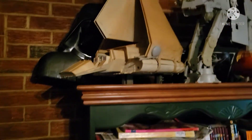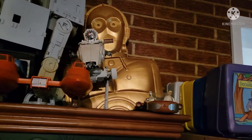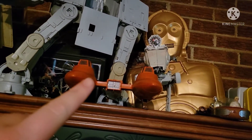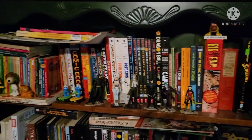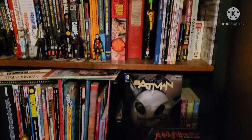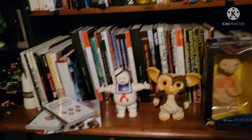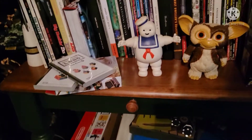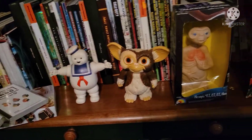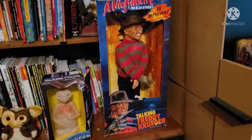Then up here are some Star Wars cases and vehicles — the Cloud City car is actually the most recent one I got. Down here are some graphic novels, some random figures in front, more graphic novels and books. There's the Nintendo Labo stuff. Vintage Stay Puft Marshmallow Man, vintage Gizmo, vintage E.T., Talking E.T. still in the box, and vintage Talking Freddy still in the box.